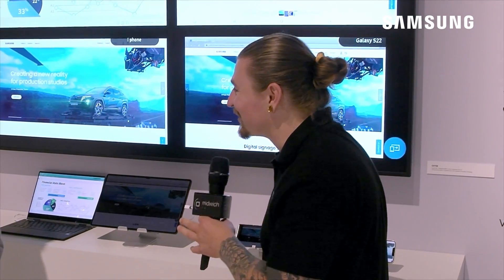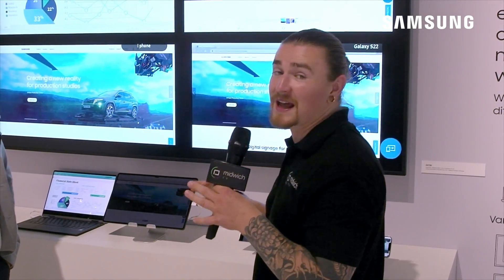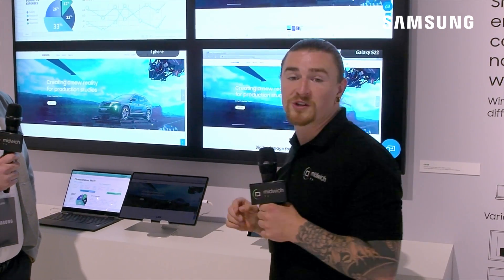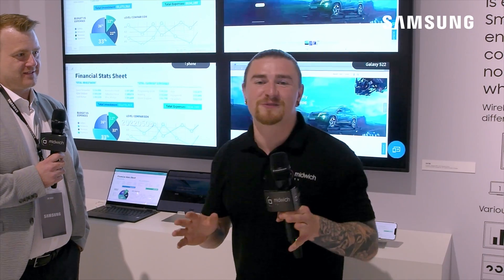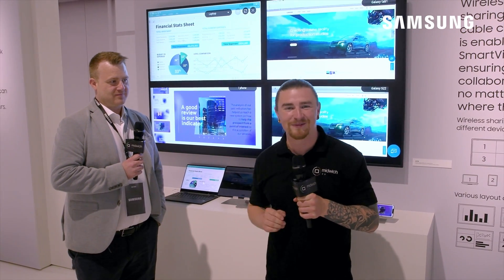Well thank you for your time Drew, that's great. There's lots on the Samsung stand this year at ISE so we're going to take a wander around now and get some hands-on with some more kit. I hope you enjoyed the video — cheers for joining us. Don't forget to like, comment, subscribe, and hit that bell notification icon if you're over on YouTube so you can stay updated with all our latest videos. Thank you, bye.